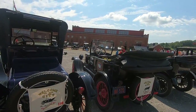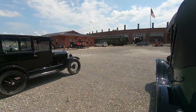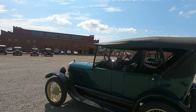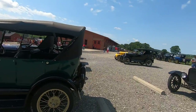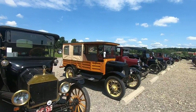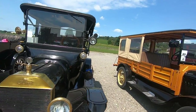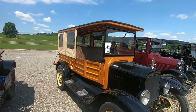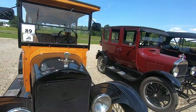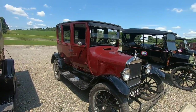Virginia plates. We're in Ohio here. Massachusetts plates. Oh, this is cool. West Virginia, 1915. See the water temperature gauge? That's pretty cool, isn't it? Really nice.